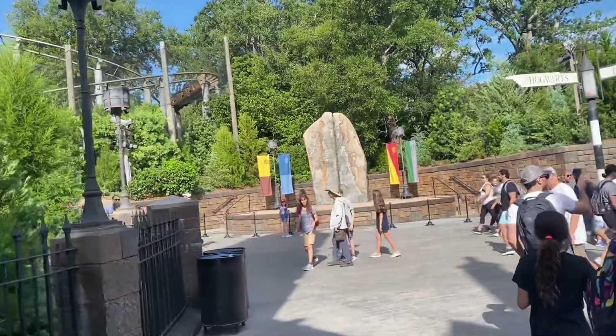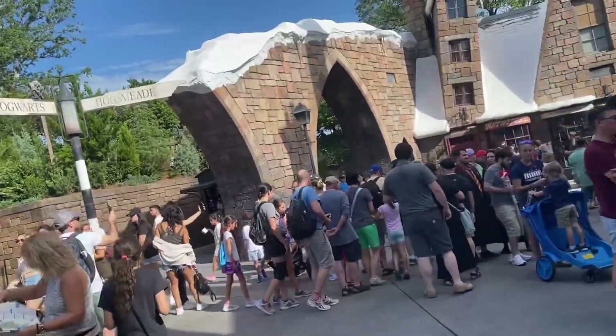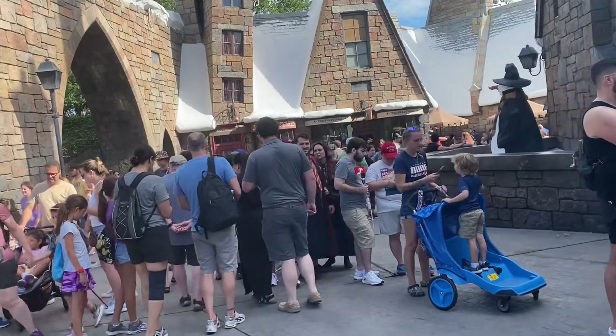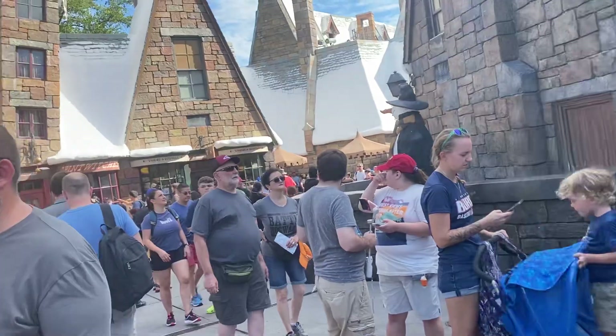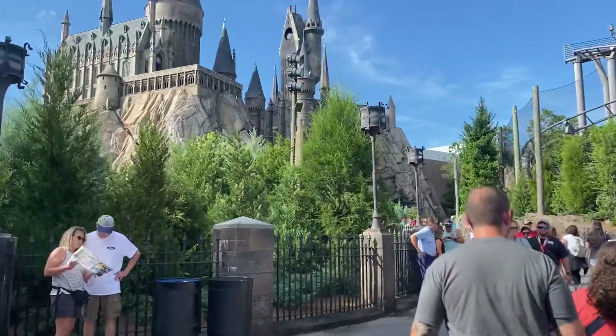So there is one of the roller coasters. You only have to be 36 inches to ride that one. We have a lot of Harry Potter here. We have Hogwarts up there.